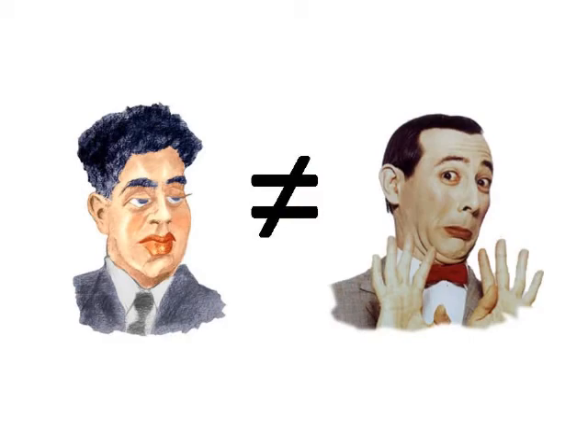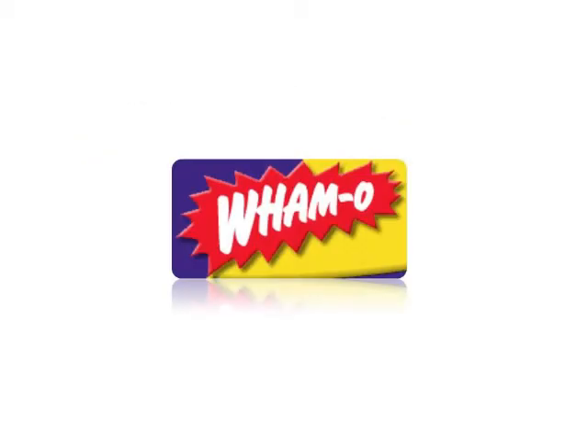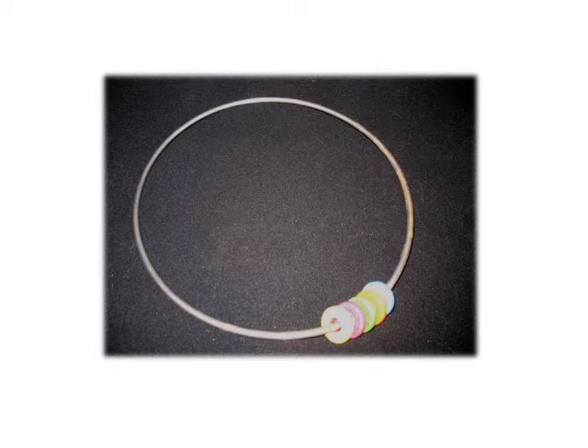We also have the flying disc, also known as the Frisbee — once again, a registered trademark of Wemo — and the gyro ring, which is a ring with rings on it.